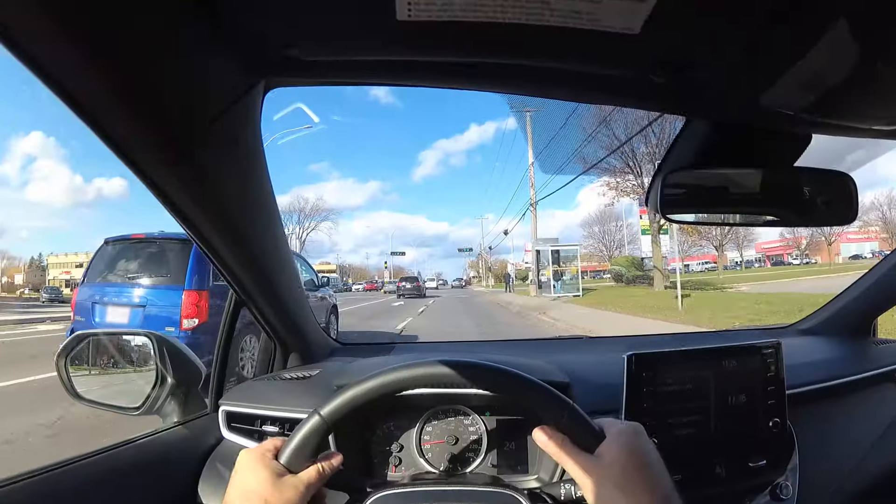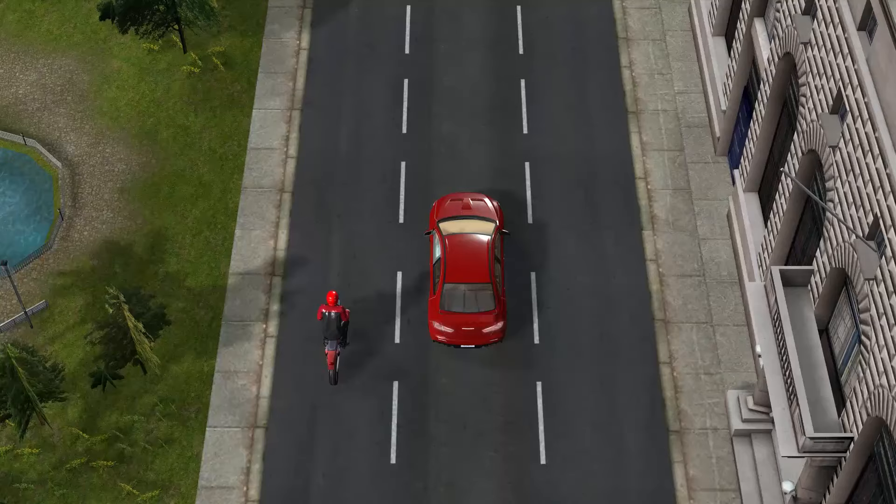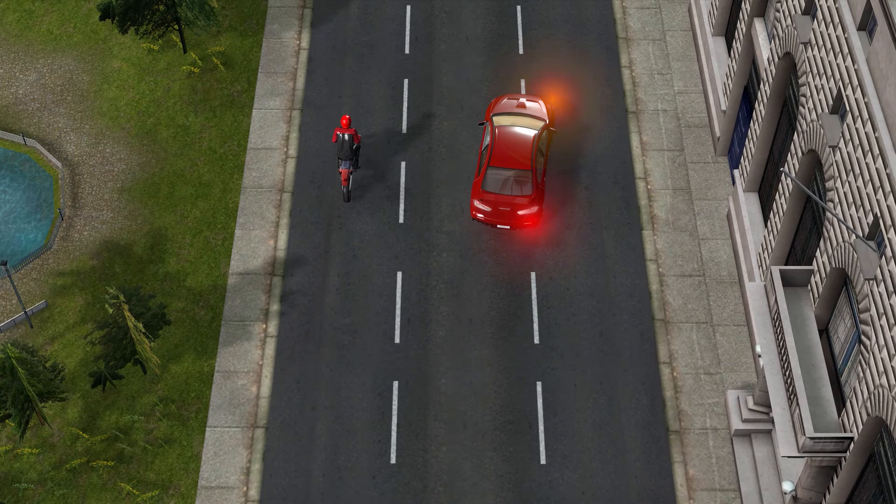Now some students check the blind spot to both sides before doing a maneuver. You don't need to check it to the side you're not going. If there's someone in your blind spot to the left and you're changing lanes to the right, your paths won't cross. That's an extra unnecessary maneuver that only slows down the process.